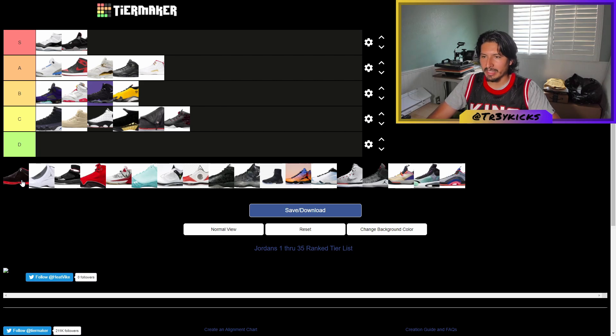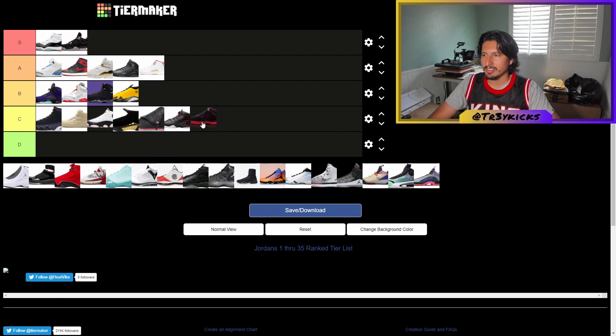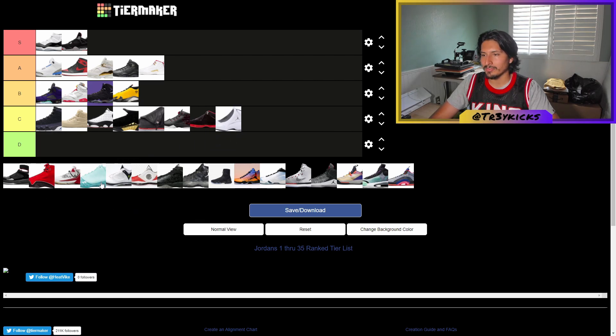The Jordan 18 also has a flap on it. I'm gonna give it a C as well. The Jordan 19 — there's something with the straps. After the 14, there's been more going on with flaps and straps that I think takes a lot out of the shoe. It's still nice though, so I'll give it a C.